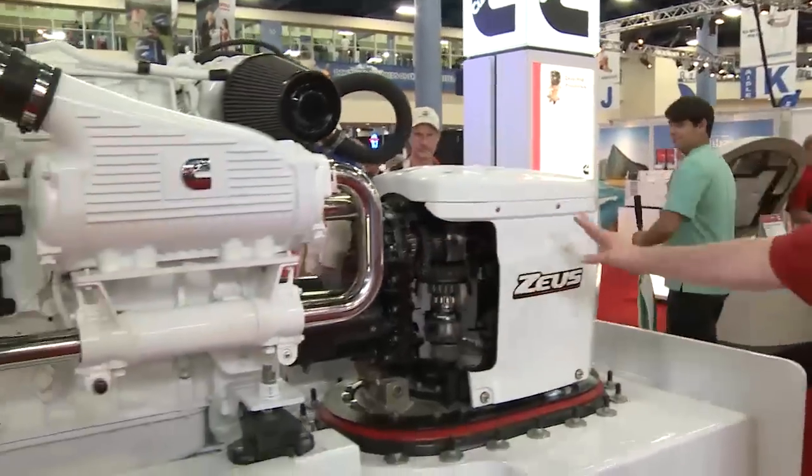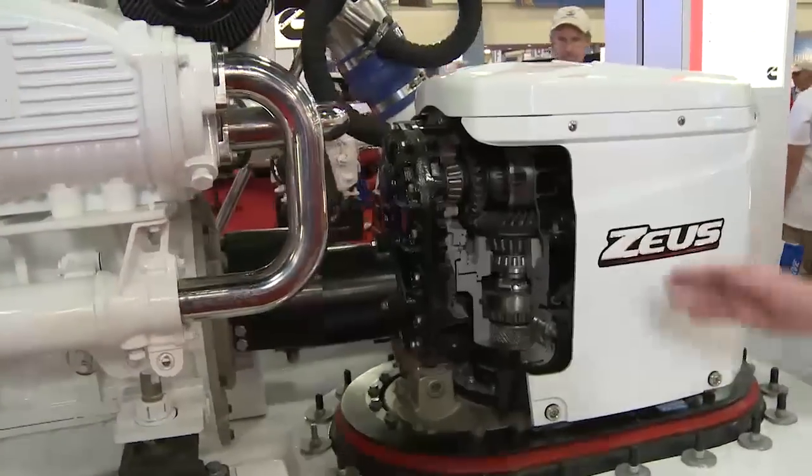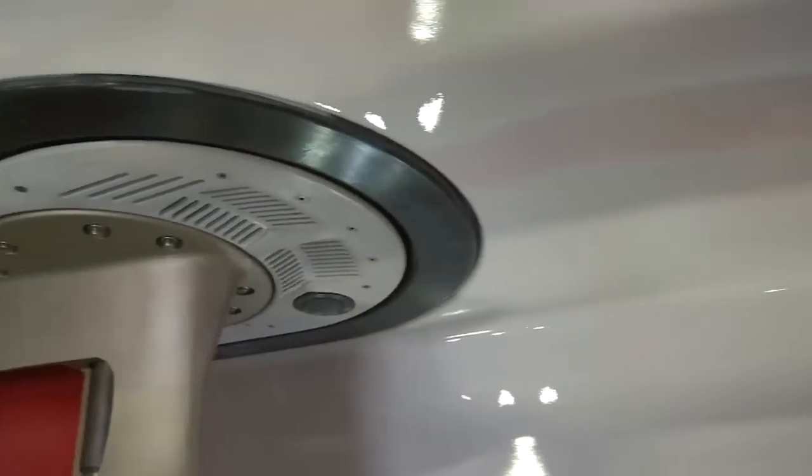We see here the engine and the pod. This is the portion of the pod that's inside the boat, and then the pod extends down below the boat through the hull here.